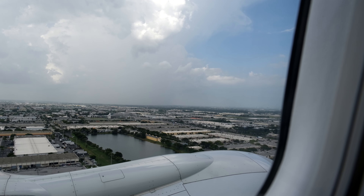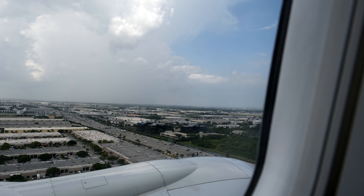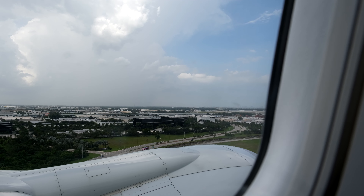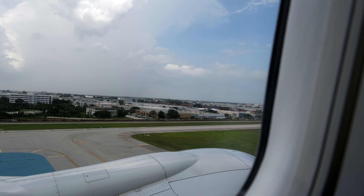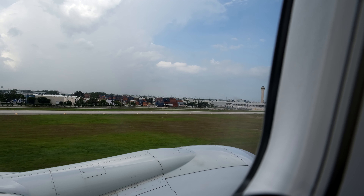Since there are no in-flight entertainment screens, you will need to bring your own device if you want to watch something. You can download the AA app — they do have free entertainment available through the American Airlines in-flight portal as well, so you can do that if you want to be entertained on your flight.